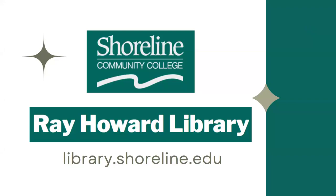Hello and welcome to the Shoreline Community College Library, also known as the Ray Howard Library. The Shoreline Community College Library staff want to welcome you to the college and also give you a brief orientation to the resources and services that are available online and in person.